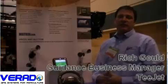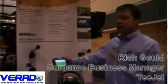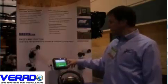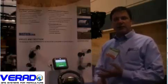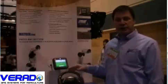Hi, my name is Rich Gould. I'm a guidance business manager with T-Jet Technologies, and today I'd like to talk to you about the new Matrix 570 guidance product. It's a GPS-based guidance console that gives you 3D perspective view guidance in straight AB, curved AB, center pivot, or last pass mode, so it's a robust, full-featured guidance product.